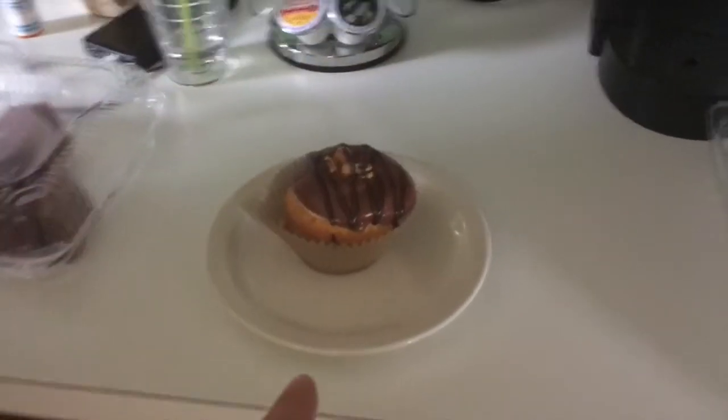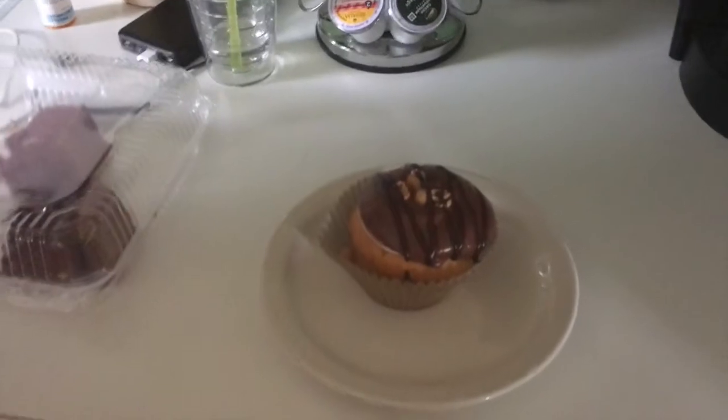We have a candy bar cupcake that me and Tanya are going to split. She looks very excited about this. Cake and All Things Yummy.